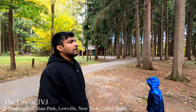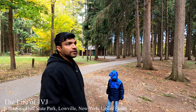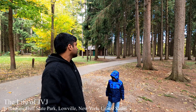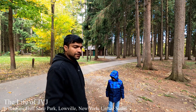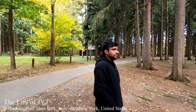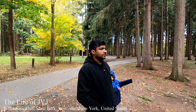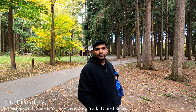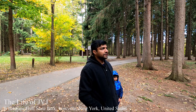Now we have reached Western Gulf State Park and we are staying at campsite 37. It's a beautiful park with a lot of Norway spruce and red pine trees planted all around the park. It's a very good park — campsites are big with a lot of privacy. We really had a good time here last night.